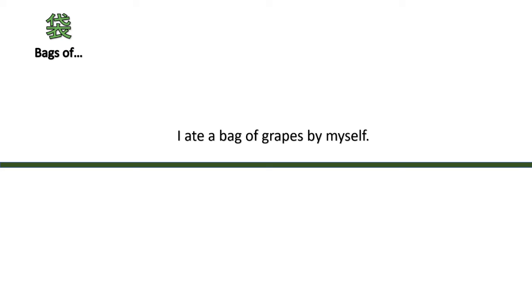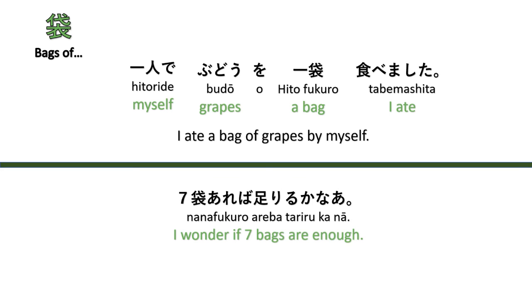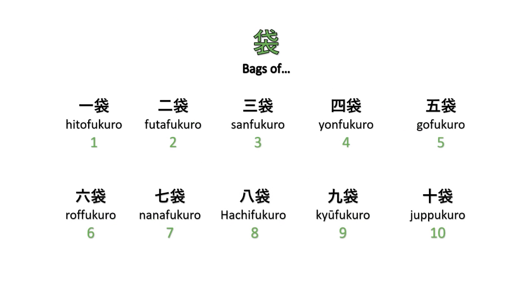The counter 'fukuro' is for bags. For example, 'I ate a bag of grapes by myself' — Hitori de budō o hitofukuro tabemashita. And 'I wonder if seven bags are enough' — Nanafukuro areba tariru kana? Counting: hitofukuro, futafukuro, sanfukuro, yonfukuro, gofukuro, rofukuro, nanafukuro, hachifukuro, kyūfukuro, jippufukuro.